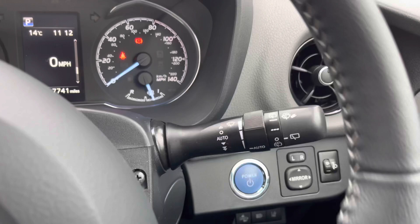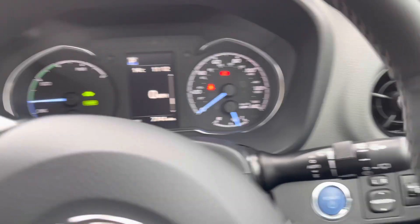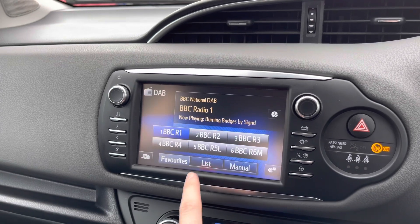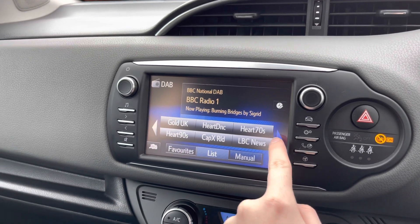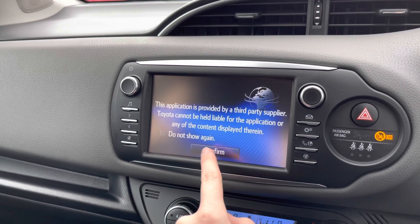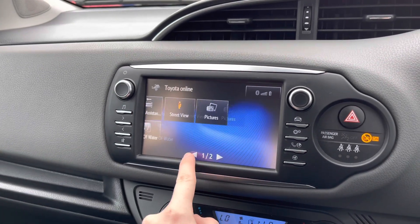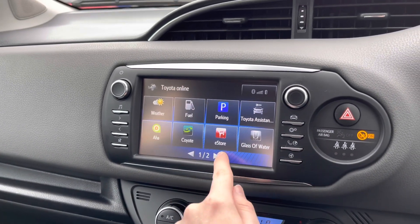You have controls for changing your audio source and volume with the infotainment screen. You have automatic wipers — when set to auto they change speed depending on how heavy the rain is, so you can keep focused on the road. The touchscreen infotainment system gives you access to DAB, FM and AM radio. With DAB you get clear digital audio quality and can easily tune your favourite stations. You can also connect via USB and Bluetooth to play your own audio, and with Bluetooth you can safely make hands-free phone calls while on the go.